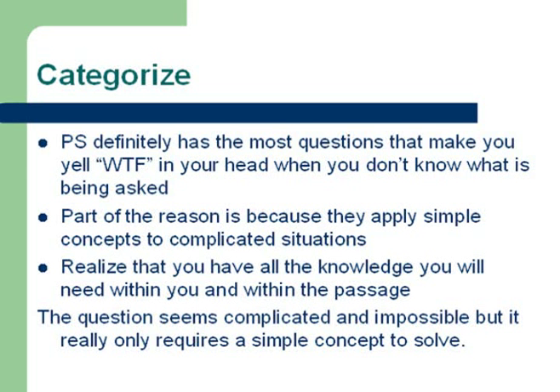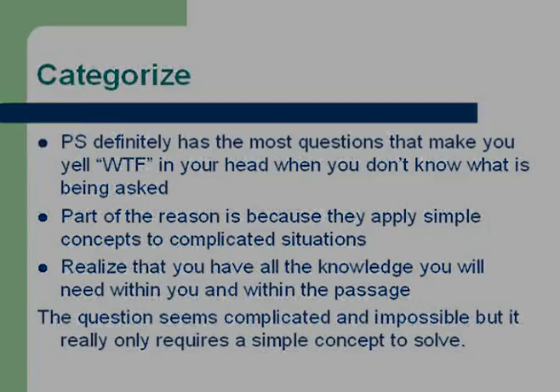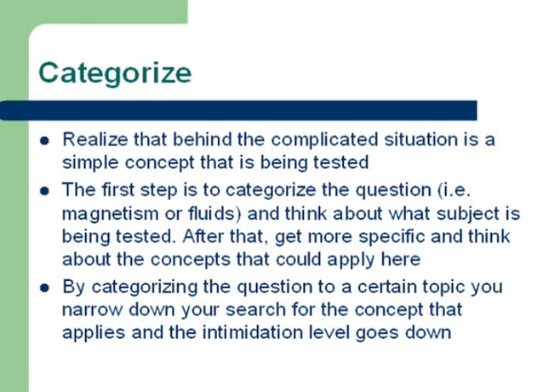Realizing that you have all of the information needed to answer the question helps reduce the intimidation factor and gets you on the road to actually solving it. Remember, the MCAT tests basic physics principles, and the question may seem complicated and out of your ability to answer, but often it really only requires a simple concept to solve. So the first step to tackling the question is to categorize it based on topic — for example, magnetism or fluids.